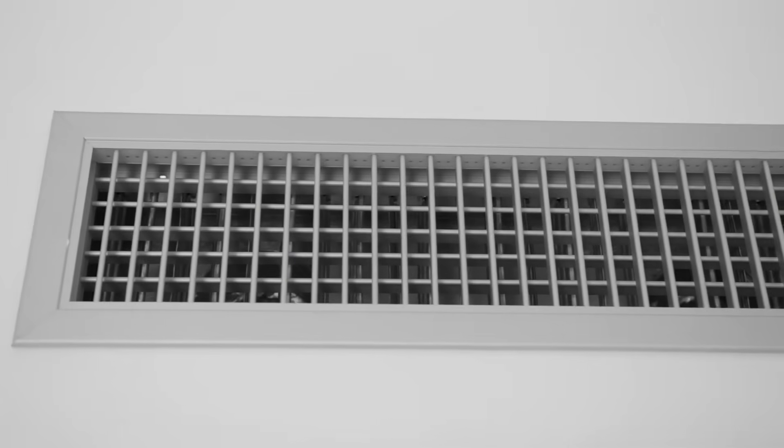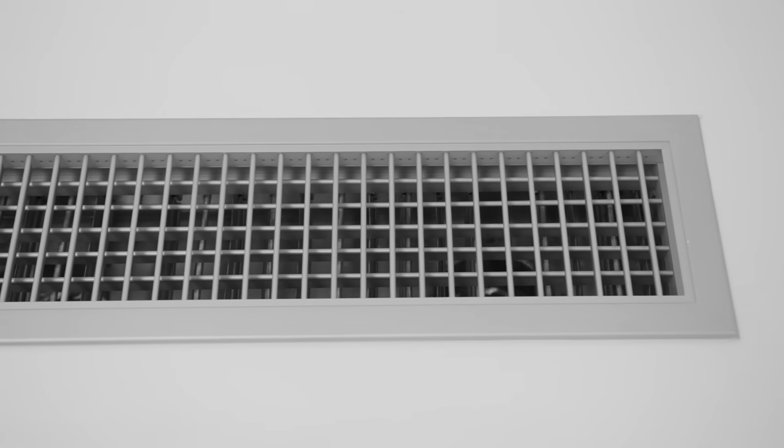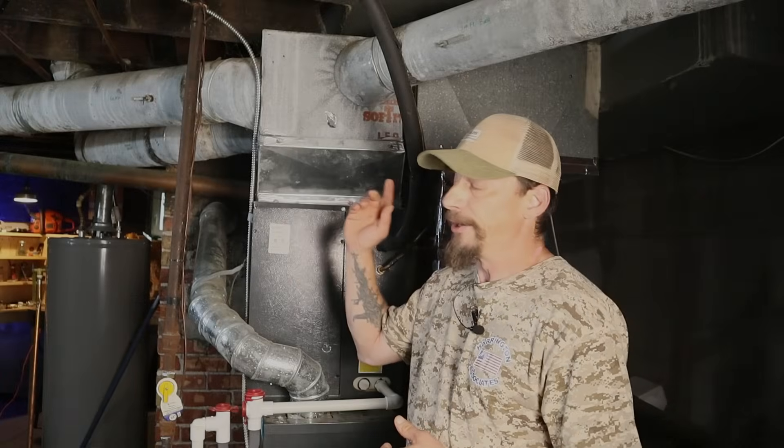When I start diagnosing airflow problems or balancing ductwork, I always begin with three things. First, I want to make sure all the registers in the rooms are wide open with nothing blocking them. I also want to make sure all the dampers in my ductwork are wide open.